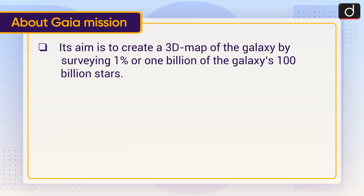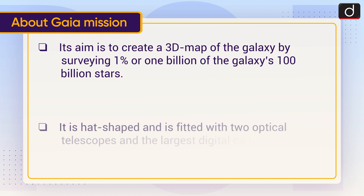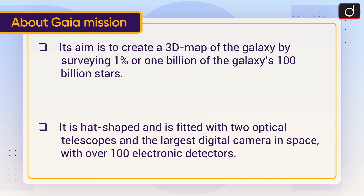Its aim is to create a 3D map of the galaxy by surveying one percent — about one billion — of the galaxy's hundred billion stars. It is hat-shaped and is fitted with two optical telescopes and the largest digital camera in space, with over 100 electronic detectors.